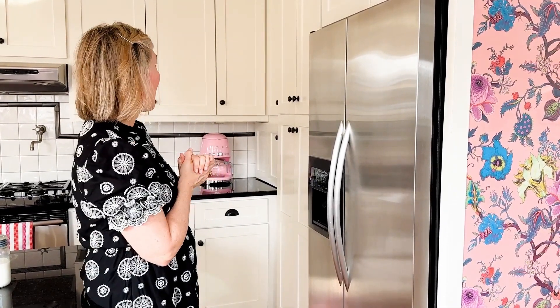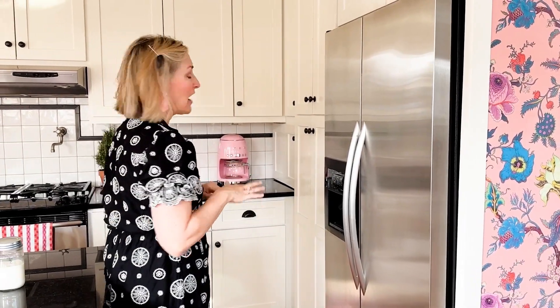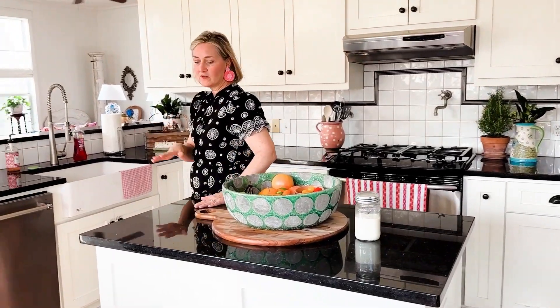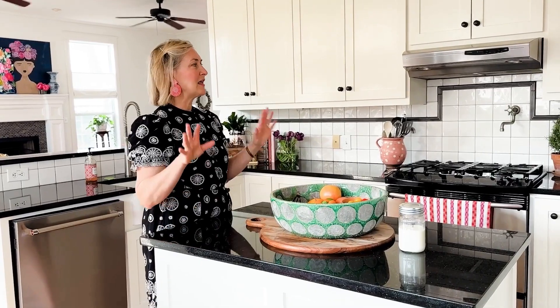Another reason I knew I could go with black on the walls is because all of my cabinets are white, and that brings a lot of light into the area. The countertops are just a black granite — very standard. They built the house 20 years ago and I absolutely love it; it gives a little bit of glam to the space.